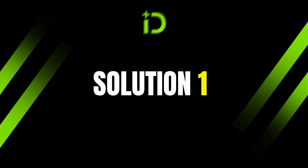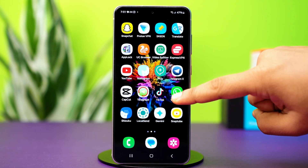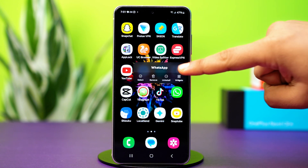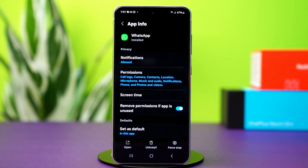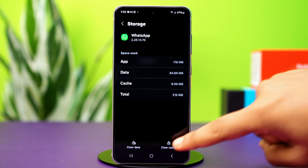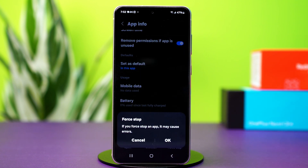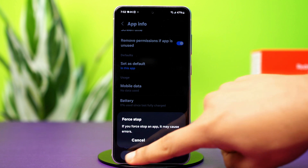Solution 1: Clear Cache. Clearing the cache can fix minor bugs without affecting your chats. Tap and hold on to the WhatsApp app icon, then tap the i button or app info. This will take you to your WhatsApp app settings. Now find the option called storage and tap on it. After that, tap clear cache. After clearing the cache, go back and tap on force stop. This will completely close off WhatsApp on your phone. Now restart WhatsApp and try searching again.